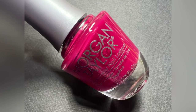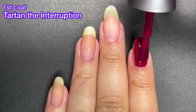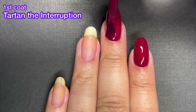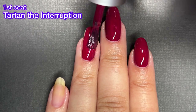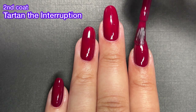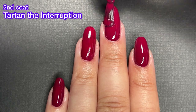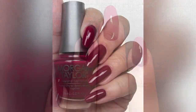Next up, we've got Tartan the Interruption and this one is like a scarlet cream. It's absolutely stunning. It's not quite a one-coater — you definitely still need two coats, but wow, this is gorgeous. Reminds me of Bold and Boulder from the SE Fall 2022 collection. I feel like that one is more closely a one-coater than this one, but while they are both stunning, perfect colors for the fall. I really enjoyed this collection more than I thought I was going to. I was like, okay, this is just going to be a boring Morgan Taylor all-cream collection, but I was wrong and I'm so glad that I was wrong. It's a really beautiful collection.